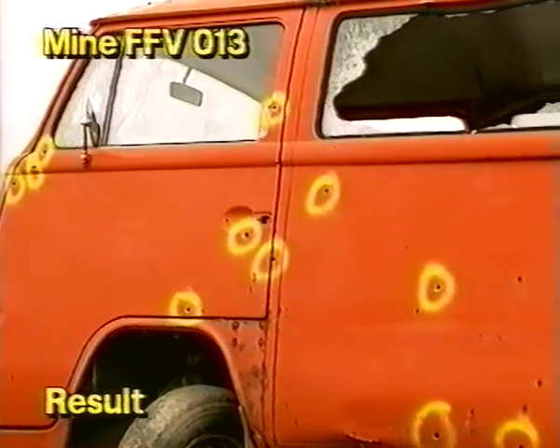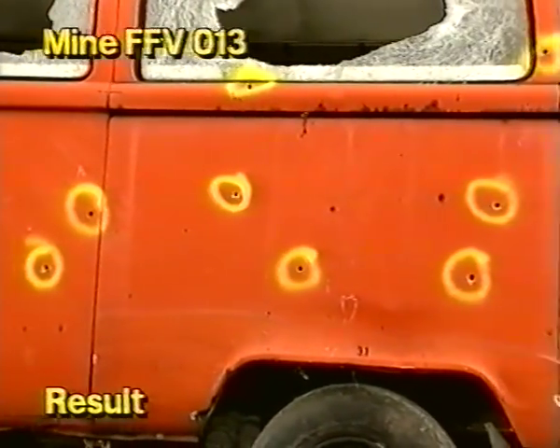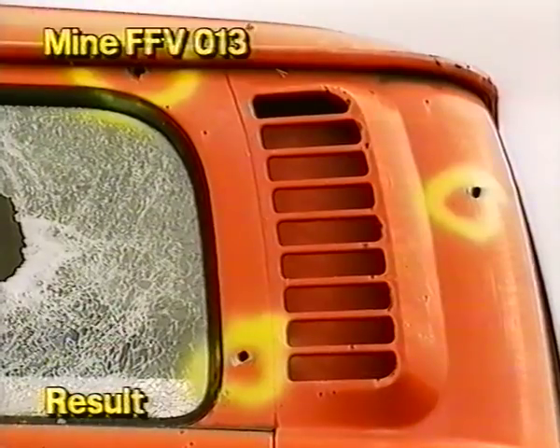The result: the minibus, steel plates, armor plate, witness plates, and silhouettes all showed multiple penetrations.